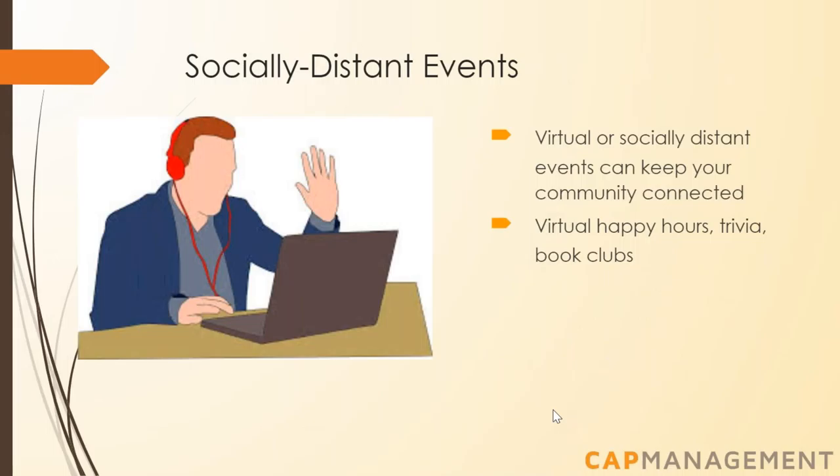Despite current circumstances, you can and should still host events as long as you're following current public health guidelines. One way to do this is to utilize video chat software such as Zoom, Google Hangouts, or FaceTime to host virtual happy hours, games like trivia or bingo, or book clubs. Even an in-person socially distanced check-in from your doorway or driveway can boost morale — these micro interactions can reinforce community and make people feel more connected. If you are healthy and not at risk, reaching out to elderly or immunocompromised neighbors is vital, because right now we need our neighbors more than ever.